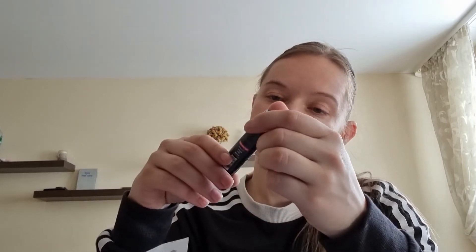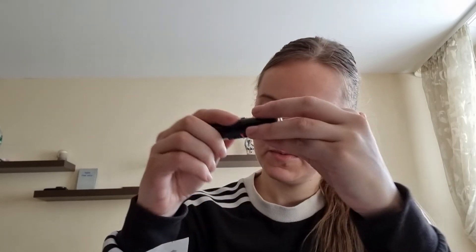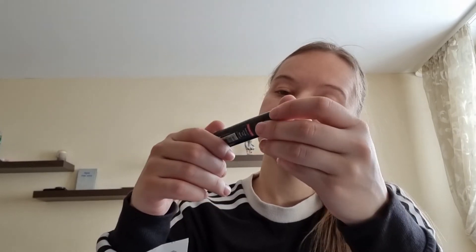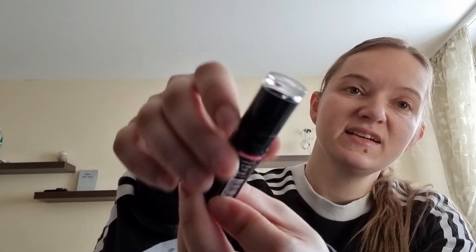That is Wet n Wild — some kind of lipstick, a bit dusty from the papers — Mighty Matte. It's a very cute lipstick color. I don't really want to open it right now, but there's a sticker on it. It's quite cute.